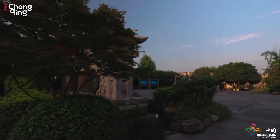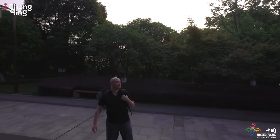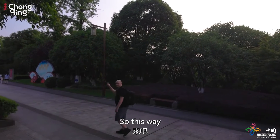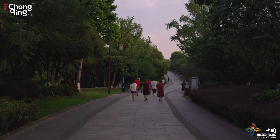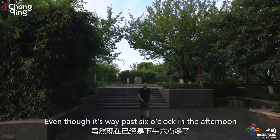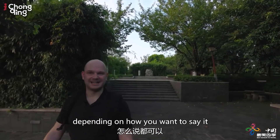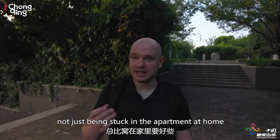It's a little hot today, but it's a really nice place. This big path runs across the entire park, so I follow this all the way out towards the pagoda in the end. Even though it's way past six o'clock in the evening, it's still really, really hot today — I am totally breaking a sweat right now. But it's nice to be out and move around a bit, not just being stuck in the apartment at home.